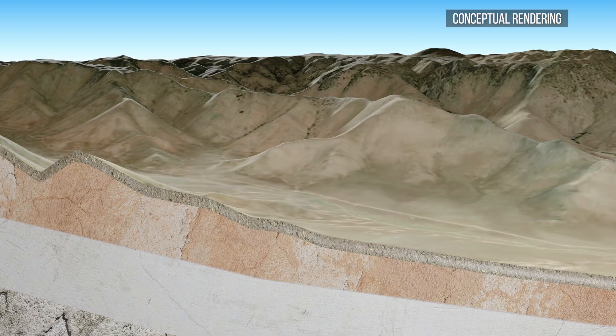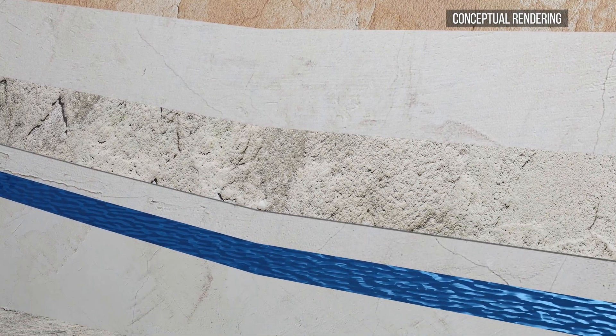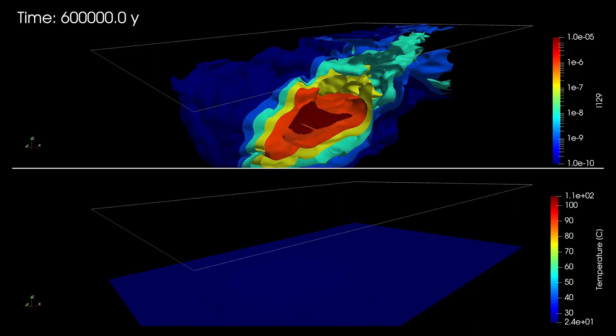The natural barrier system is typically that upper 500 meters to a kilometer of rock layers that are expected to contain the radioactive material away from the surface or the water table for a period of up to a million years.